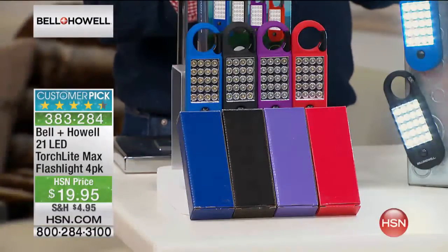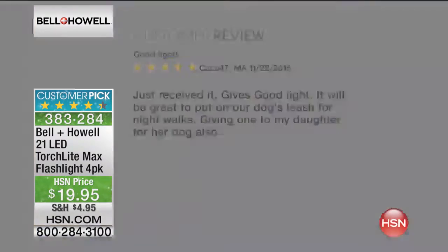You get all four of the lights. There are over a hundred perfect five-star reviews. Let's share a couple of those reviews — I was reading them and there are some really great ones out there.